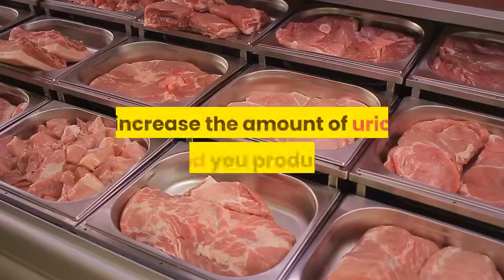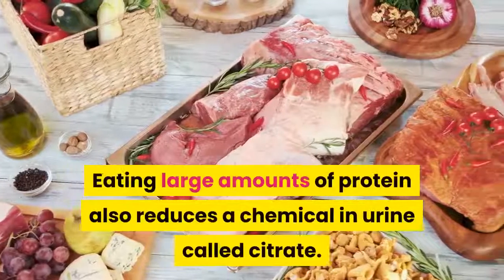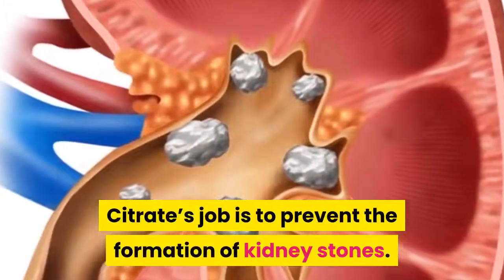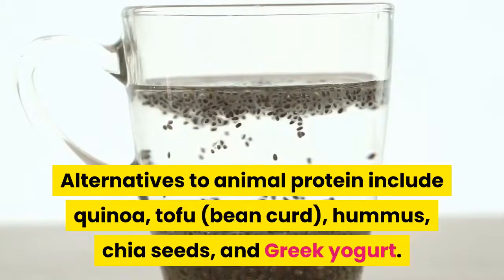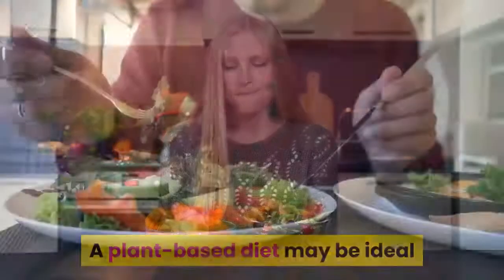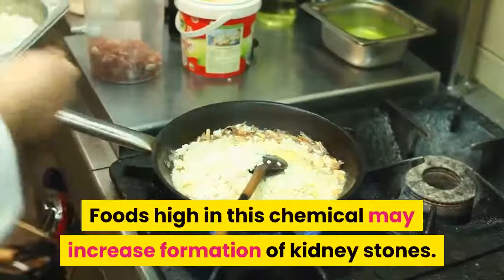Lower your animal protein intake. Sources of protein such as red meat, pork, chicken, poultry, fish, and eggs increase the amount of uric acid you produce. Eating large amounts of protein also reduces citrate in urine, which helps prevent kidney stones. Alternatives to animal protein include quinoa, tofu, bean curd, hummus, chia seeds, and Greek yogurt. Discuss how much protein you should eat daily with your doctor, as a plant-based diet may be ideal.